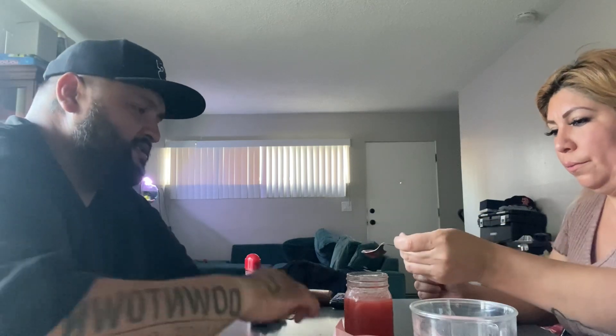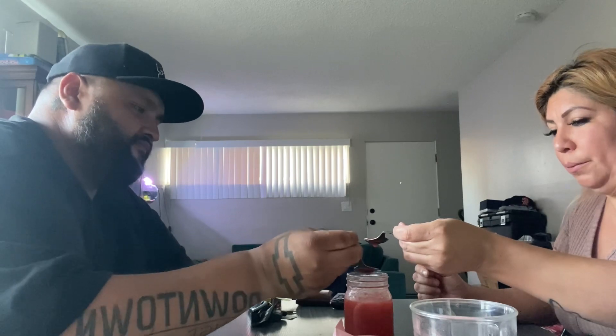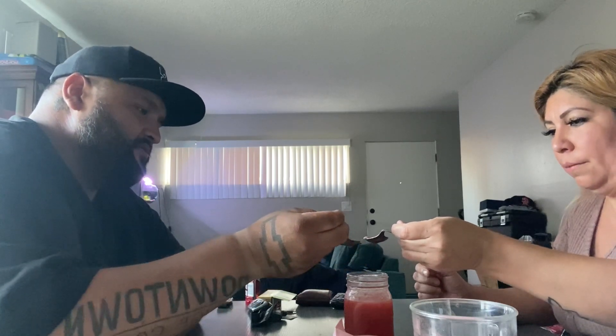Here we go. A teaspoon — a tablespoon, babe. A whole tablespoon. Here, all right.